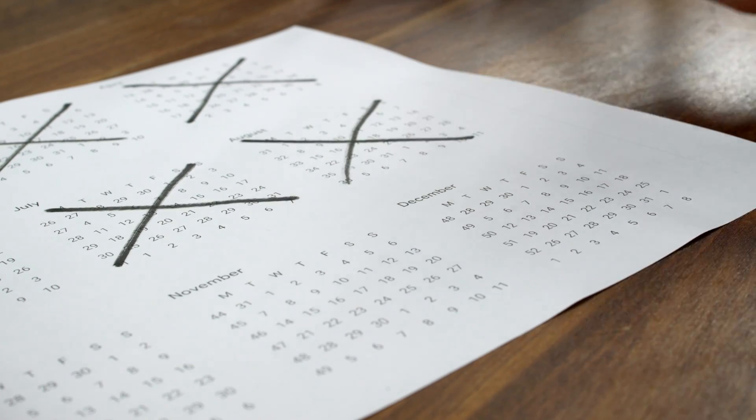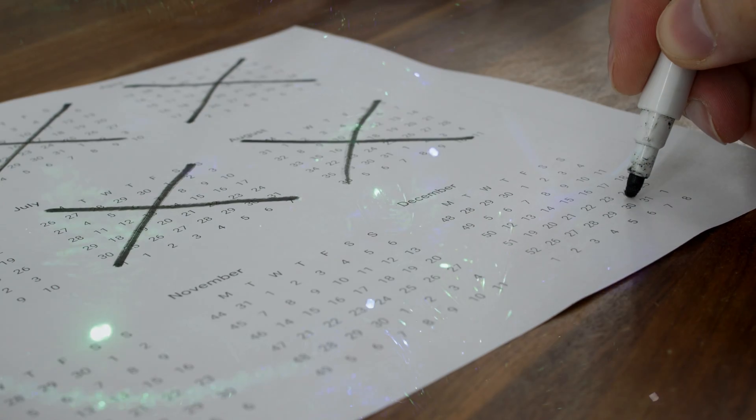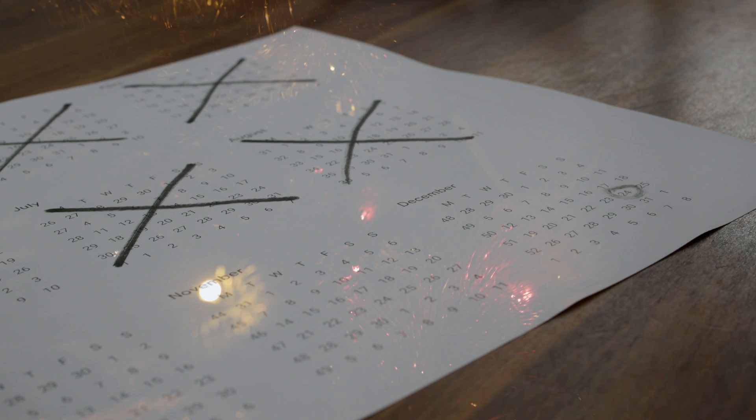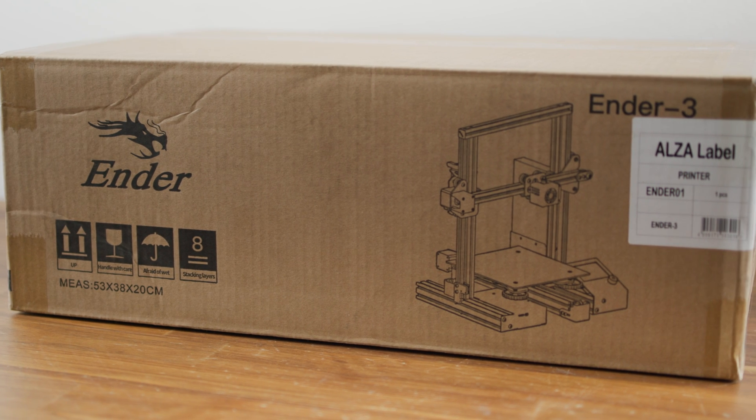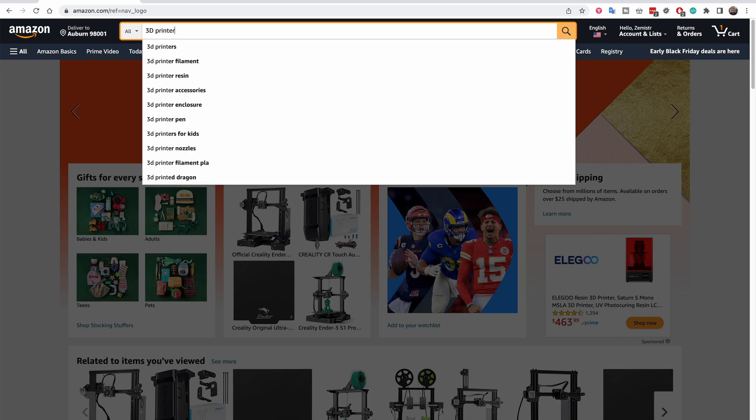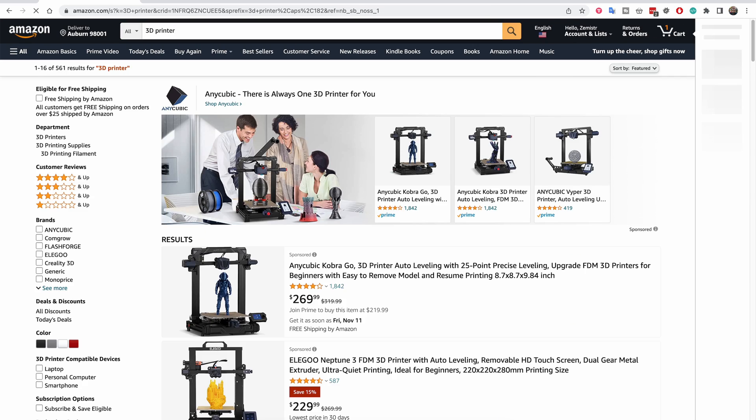The year 2022 is coming to its end, which means Christmas is coming. I'm sure some of you have thought of giving yourself or someone close to you a 3D printer for Christmas. Before you go shopping, please watch this video.